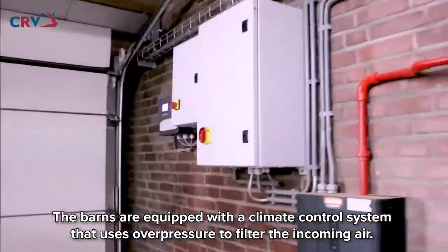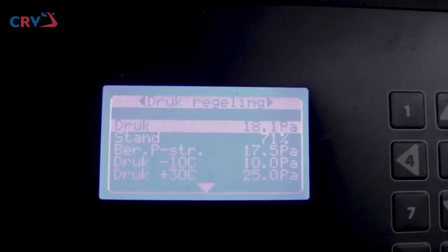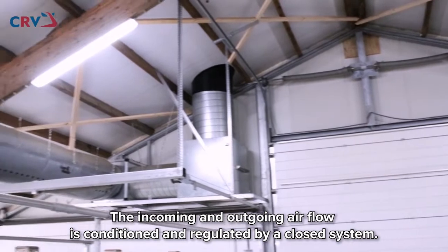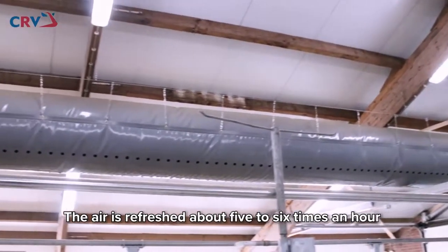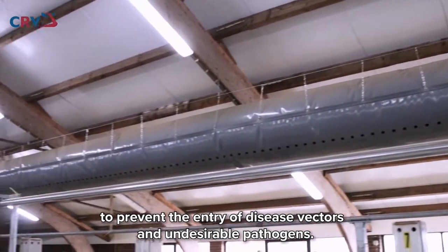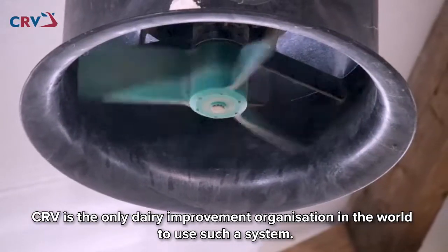The barns are equipped with a climate control system that uses overpressure to filter the incoming air. The incoming and outgoing air flow is conditioned and regulated by a closed system. The air is refreshed about five to six times an hour to prevent the entry of disease vectors and undesirable pathogens. CRV is the only dairy improvement organization in the world to use such a system.